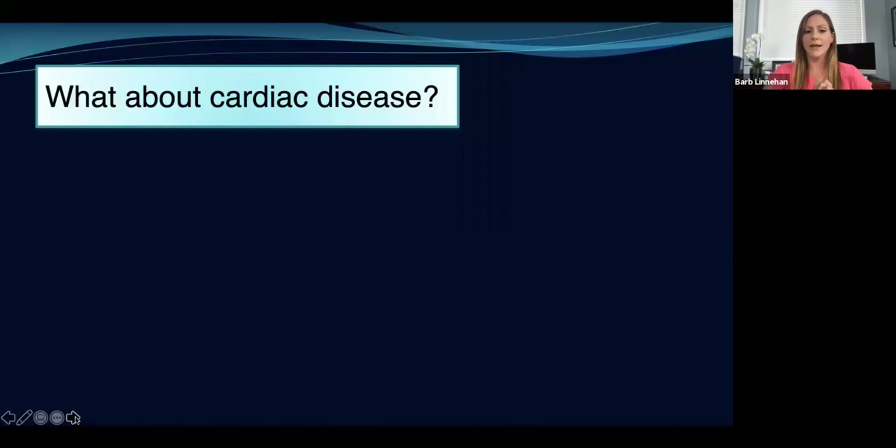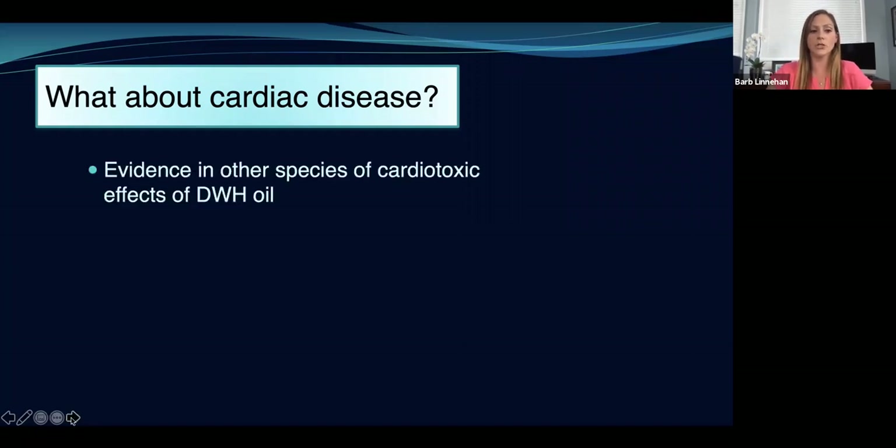A few years ago, Dr. Cynthia Smith and her colleagues noticed that a lot of these dolphins actually had heart murmurs. Nobody had noticed this before, and heart murmurs aren't described in the literature in dolphins previously. So the question arose: what about cardiac disease? This is a fair question, because it's been shown in the last few years that there is evidence in other species in this area of cardiotoxic effects of Deepwater Horizon oil — meaning the oil directly impacts the heart cells and causes them to not function correctly, leading to basically heart dysfunction.